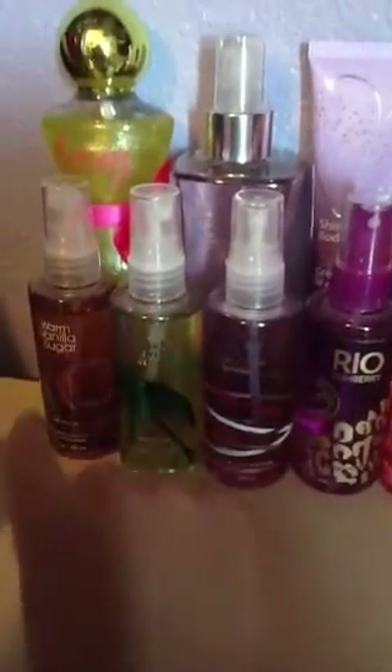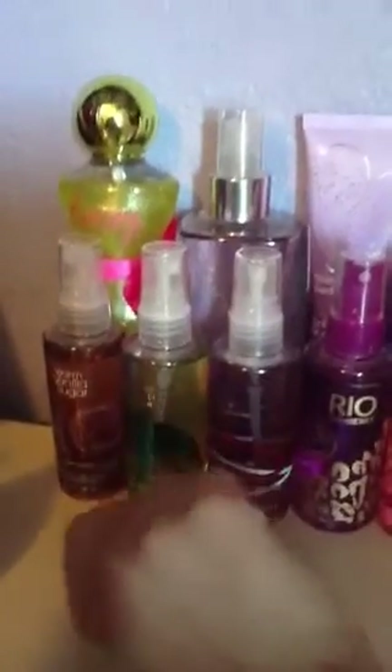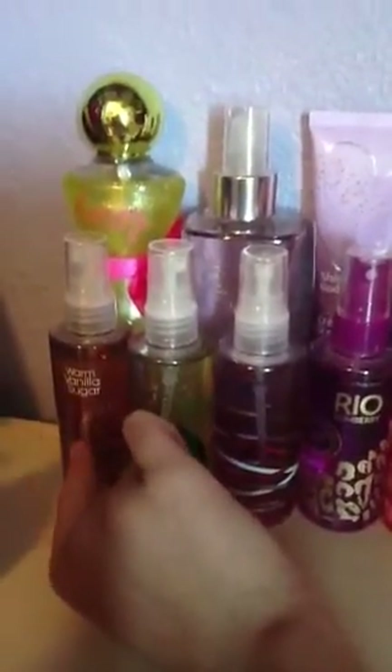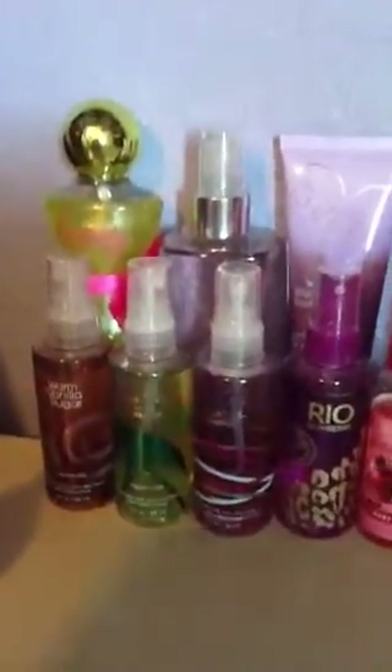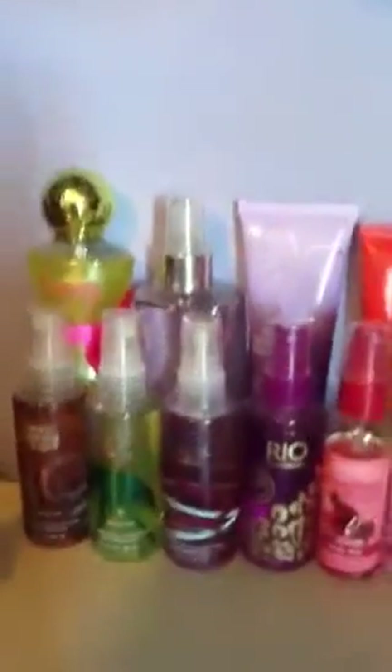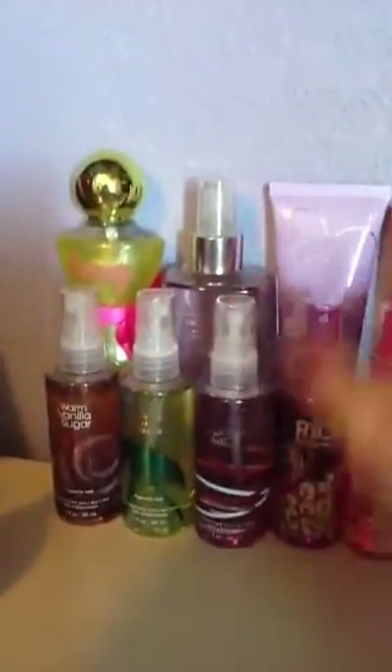I've had this one for a while, but these three I got for the three for ten deal, because they're usually six dollars. I have Warm Vanilla Sugar, Sweet Pea, and Japanese Cherry Blossom — those are my favorite three scents. I have a lot more but those are my top three. I also have Coconut Lime Breeze, Carried Away — which smells super good too — Rio Rumberry, and Pomegranate Passion Sweet Pea.